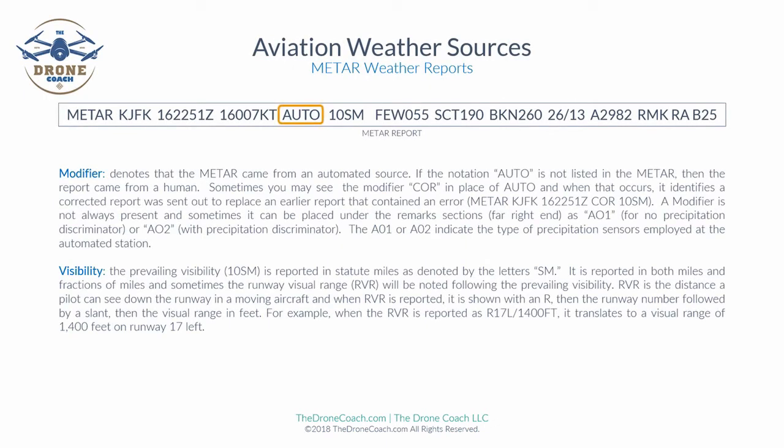Next is the modifier, which denotes whether the METAR report came from an automated source. If the notation AUTO is not listed, the report was generated by a person. Sometimes the modifier COR appears in place of AUTO, indicating the report was corrected to replace an earlier report that may have contained an error. A modifier is not always present and can sometimes appear in the remarks section. A01 indicates no precipitation discriminator, while A02 indicates a precipitation discriminator — these denote the type of precipitation sensors at the automated station.